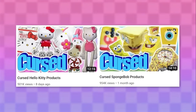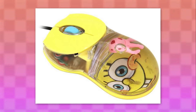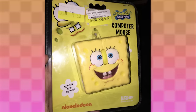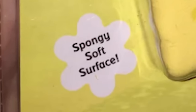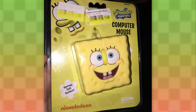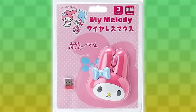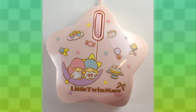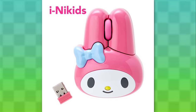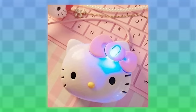In my previous Cursed Products videos, I mentioned some SpongeBob mouses and Hello Kitty mouses. There's a SpongeBob water mouse and a square-shaped mouse that apparently has a spongy soft surface — whatever that means. I really wanted to get this and try out the spongy soft surface for myself, but it's sadly way too rare to find. In my Hello Kitty video I mentioned some Sanrio mouses, like the star-shaped one for Little Twin Stars and the My Melody mouse where you click the ears. There were also tons of Hello Kitty water mouses and this Hello Kitty head thing!